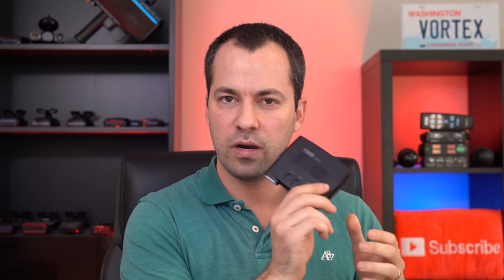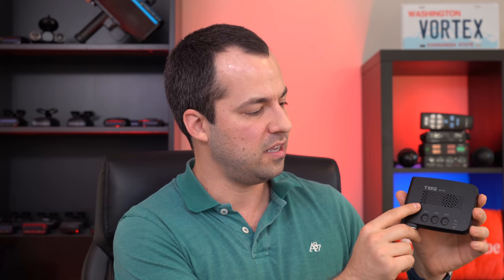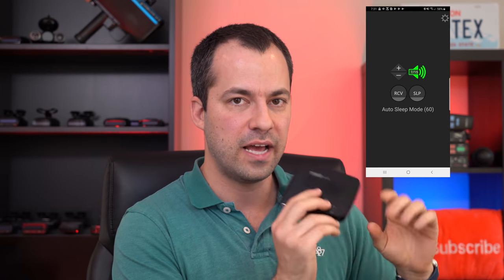Now, what about some of the disadvantages of the TMG? First off, because everything is self-contained in the CPU — including the speaker — you're going to want to make sure you install it in a place where you can actually hear it while driving. Additionally, because all the buttons are here to configure the jammer, press the update button, or adjust the volume using a little pin, some of these things require physical access to the CPU.